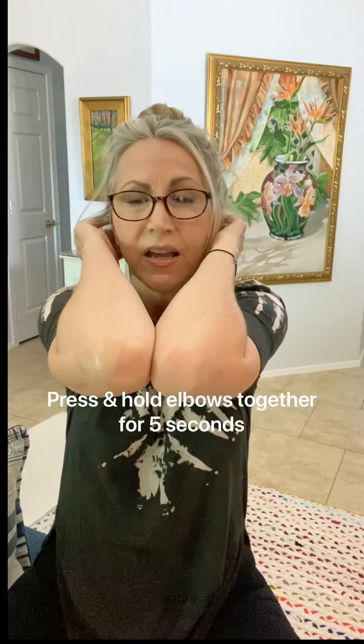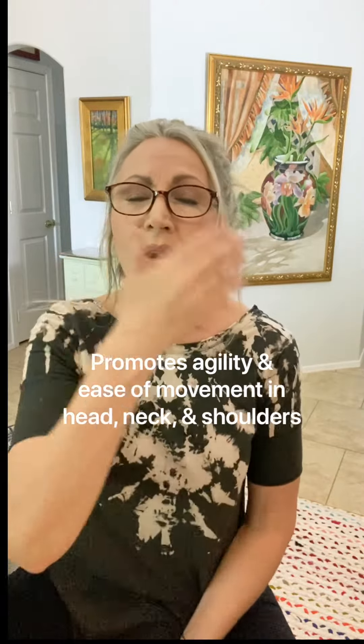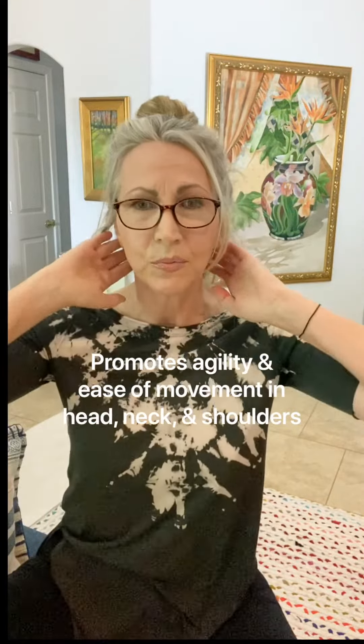Go back now. Breathe in. Exhale. Press and touch, but keep your head right here — involving the health of your shoulder joints, the placement of your head, and that all affects your lovely face.